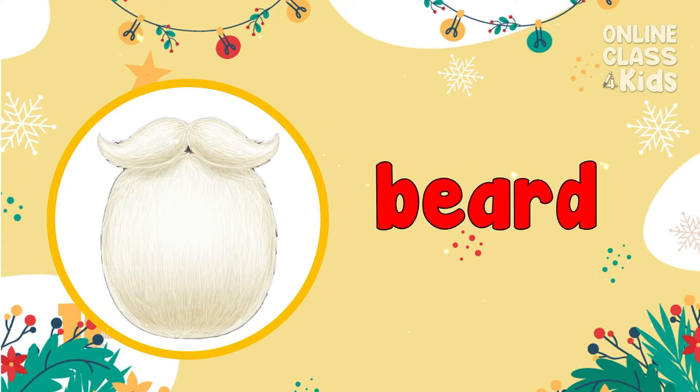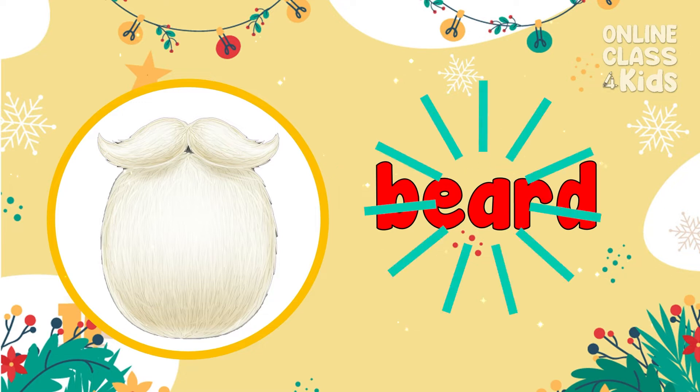This is a very popular Santa's beard. White as snow! Beard!